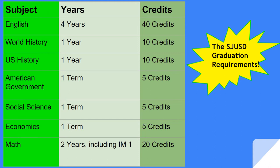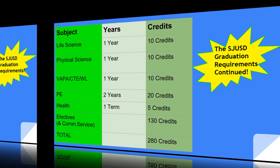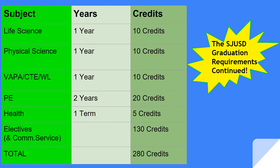Math: you must take two years of math, and passing Integrated Math 1 is the minimum requirement. Science: you will take two years of science to graduate, including one life science/biology and one physical science like chemistry or physics. You must earn ten credits of BAPA, visual performing arts, or a CTE course, or world language.